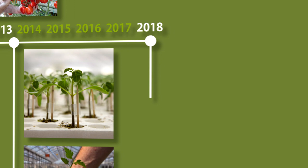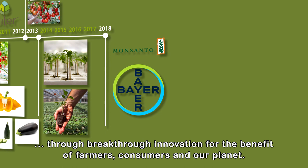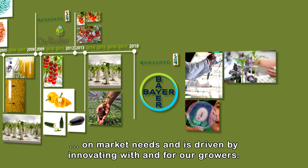In 2018, the acquisition of Monsanto by Bayer is finalized. Two leading innovators become one to shape the future of agriculture through breakthrough innovation for the benefit of farmers, consumers, and our planet. Today, de Reuter is proud to be a visionary on market needs and is driven by innovating with and for our growers.